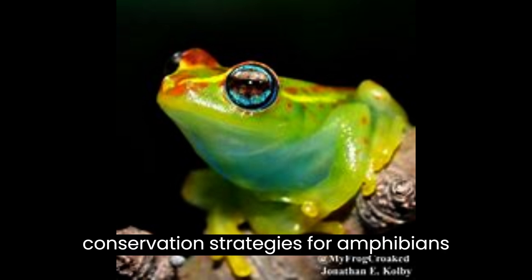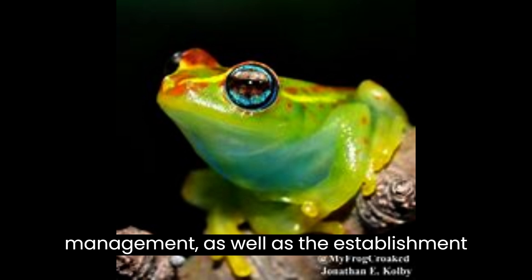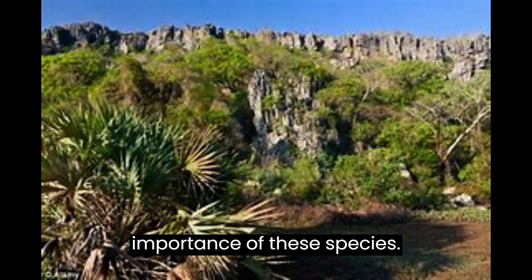In general, conservation strategies for amphibians like Boophis ankarafensis may include habitat protection, restoration, and management, as well as the establishment of protected areas and education programs to raise awareness about the importance of these species.